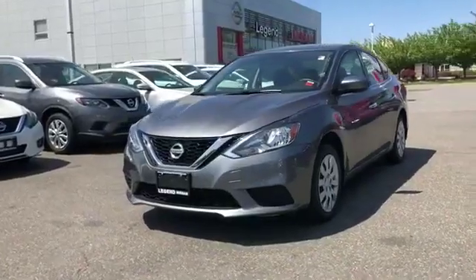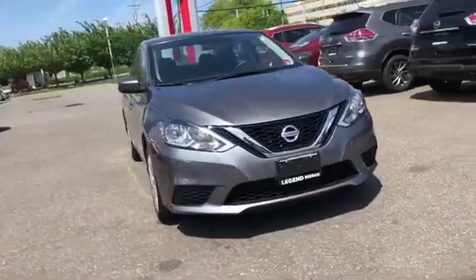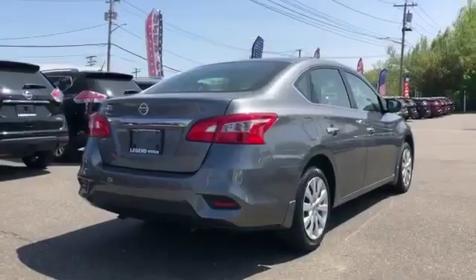2017 Nissan Sentra with less than 33,000 miles on the odometer. This sedan combines safety and comfort with style and performance.